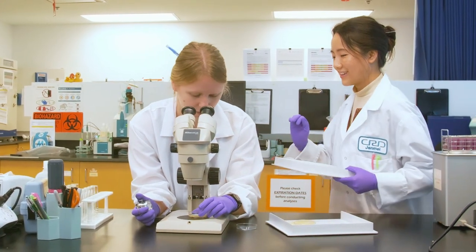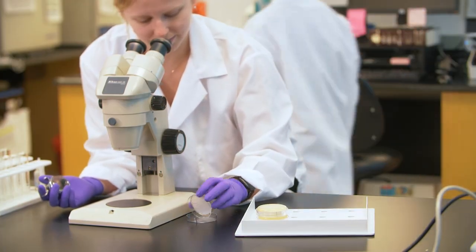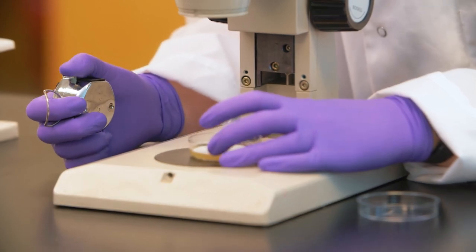Throughout its journey from source to tap, water quality staff are testing the water to ensure it is safe to drink, conducting an average of 58,000 water quality tests per year.